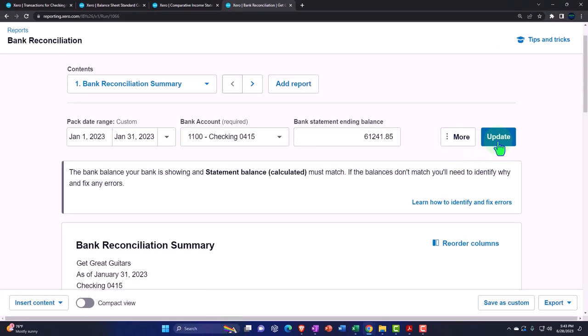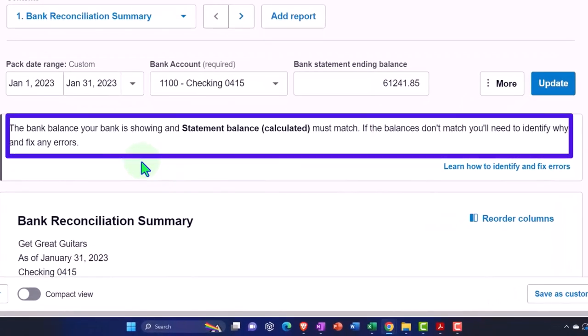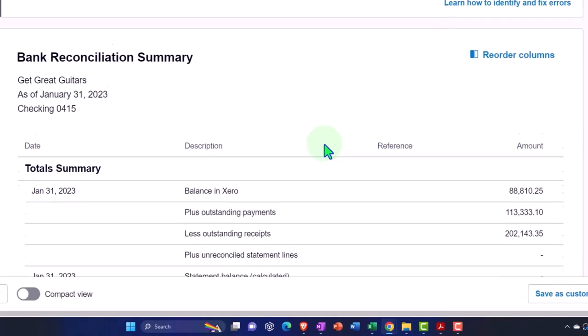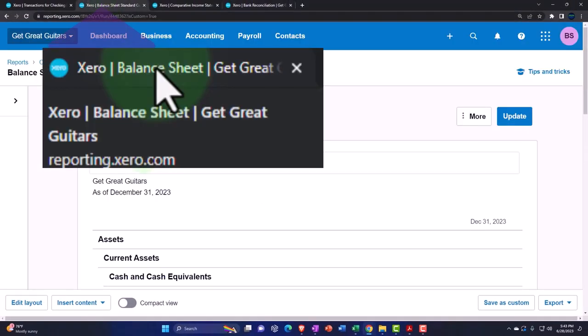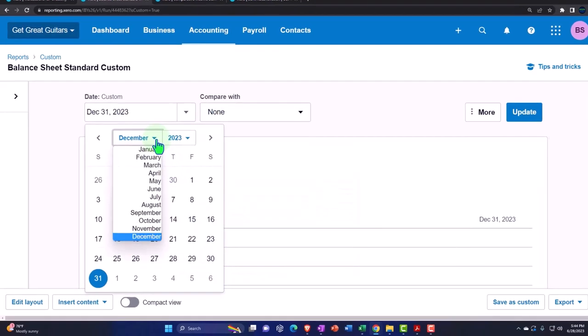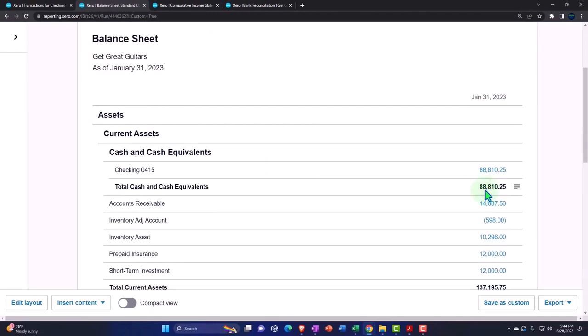We haven't done the bank reconciliation yet, so it's interesting to look at the report as we do the reconciliation. The bank balance your bank is showing and the statement balance calculated must match. Obviously it's not going to match because we haven't reconciled yet. Looking at the layout: we've got the summary showing the balance in Xero — 88,810.25. Going to the balance sheet tab, changing the date to January 31st — we also see 88,810.25.